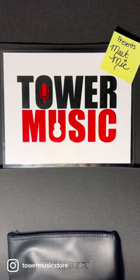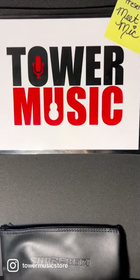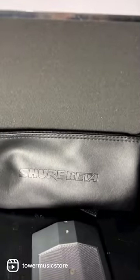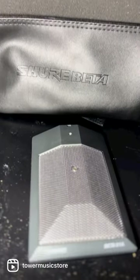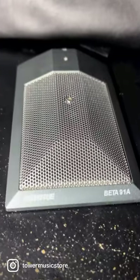Welcome back to Tower Music Presents, Meet Mike. If you enjoy a good backstory, I'm sure Beta 91A is for you.